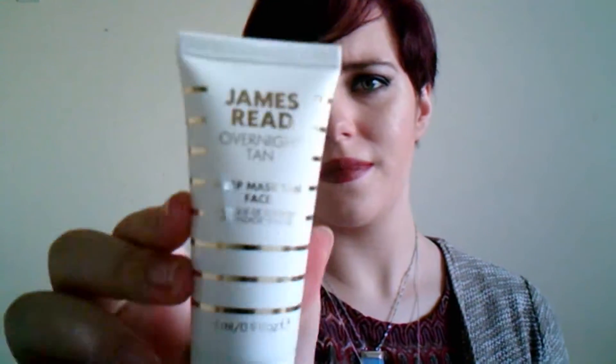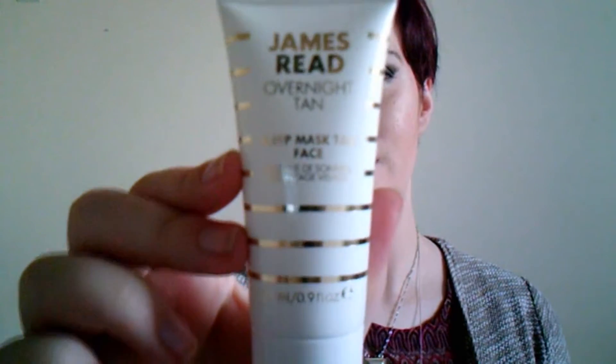The next item is the James Read Overnight Tan Sleep Mask for the face. I don't really know what that means exactly, but — tan and treat skin while you sleep, for all skin tones. So this item basically tans you while you sleep, which is pretty cool. It's a clear gel with no smell, which is great because you don't want to go to sleep with a really horribly strong-smelling thing on your face.